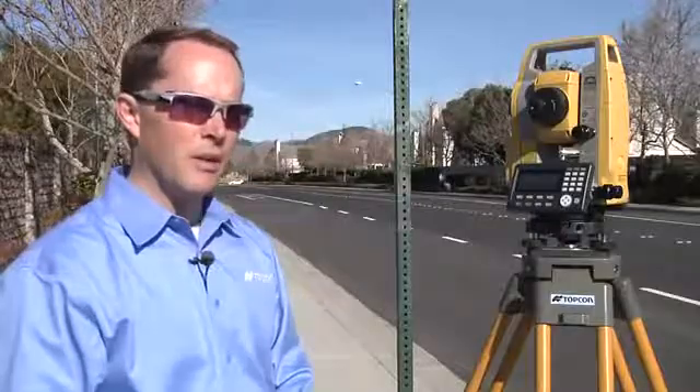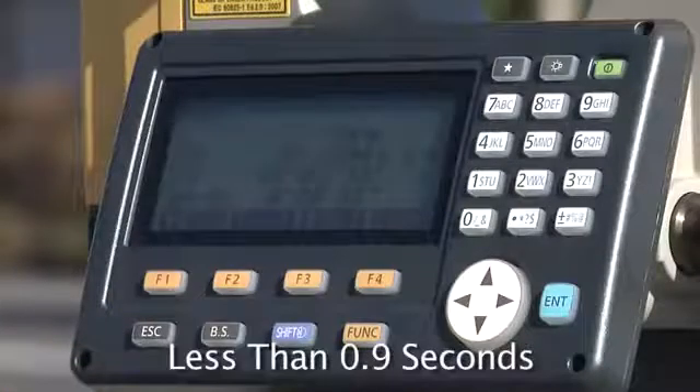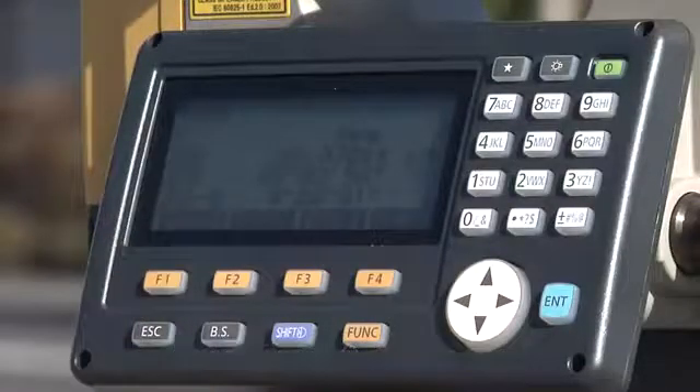Next you're going to see how the ES outperforms the competition in difficult situations. Right now I'd like to show you how fast the EDM fires. My TopCon colleagues in Europe have done some side-by-side tests with the ES and the competition. Let's take a look at that.